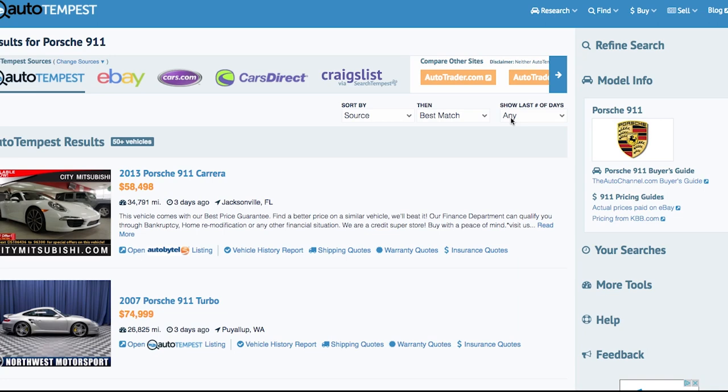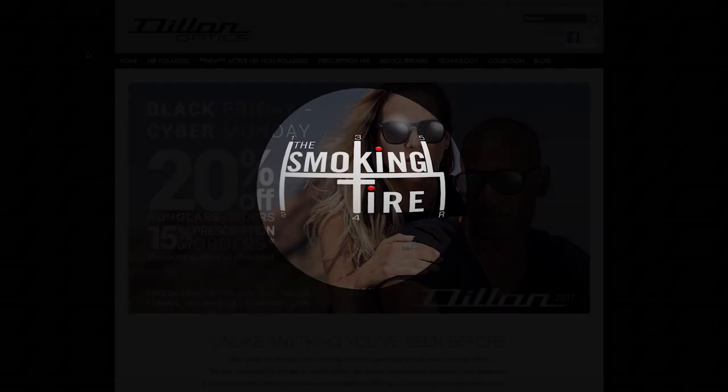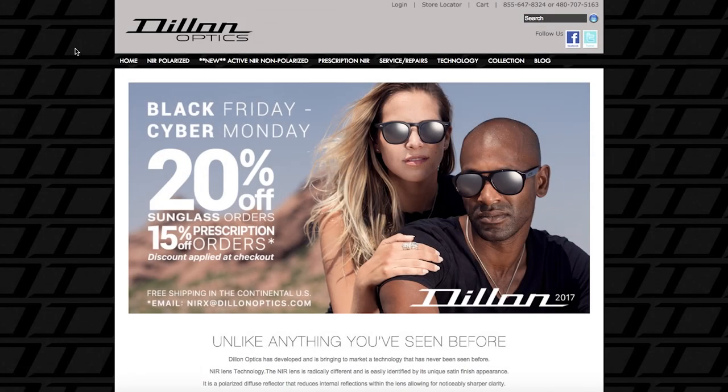They've been with us forever, we appreciate them, and they fund a bunch of other cool content around the YouTube space. So use AutoTempest.com when you're searching for your next car. We're also brought to you by Dillon Optics Sunglasses — those awesome sunglasses I'm wearing in every video.